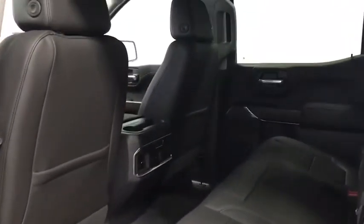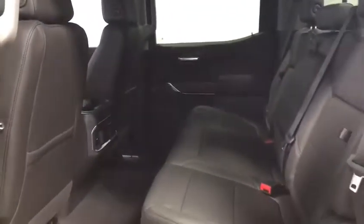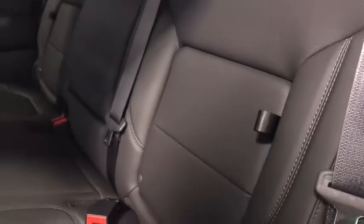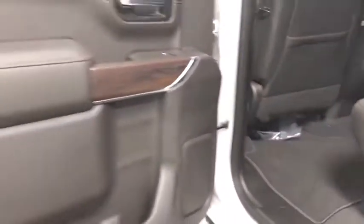Center armrest, universal garage door opener, heated steering wheel, electronic stability control, power door locks, power windows, heated front seat, rear window defroster, security system, trip computer.